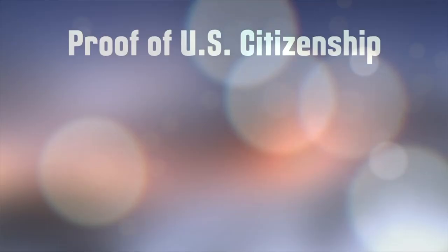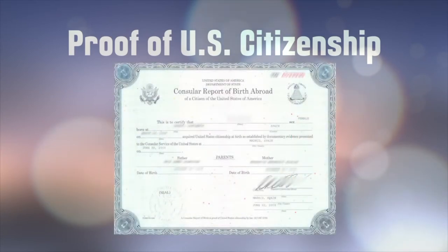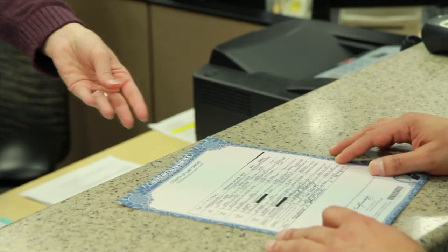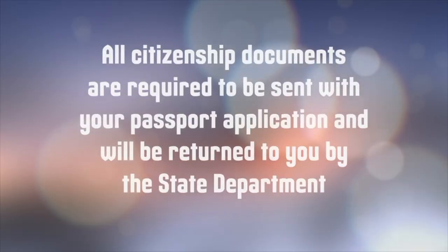You'll need proof of U.S. citizenship, such as a previously issued U.S. passport, a birth certificate, a consular report of birth abroad, or a naturalization certificate. If you were born in San Diego, you can get your birth certificate from the recorder in room 260. All citizenship documents are required to be sent with your passport application and will be returned to you by the State Department.